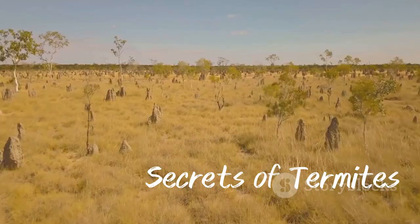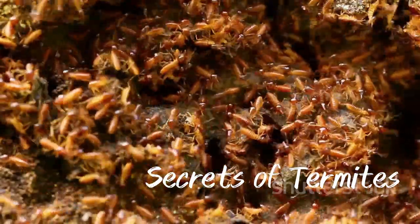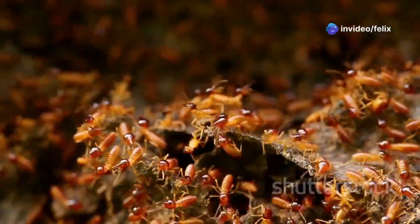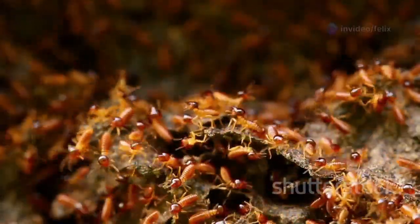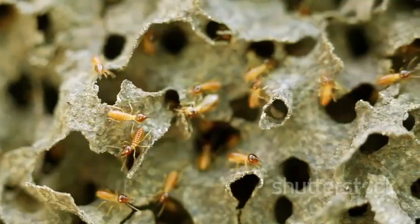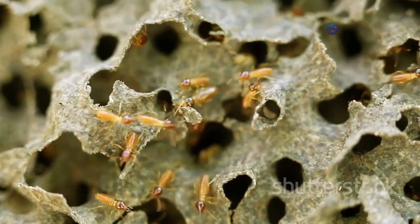Termites are remarkable architects, building castles which can be as tall as 30 feet depending on the location, and the colour varies with the type of soil. These impressive structures are a testament to the power of teamwork and the fascinating lives and duties of the termites.